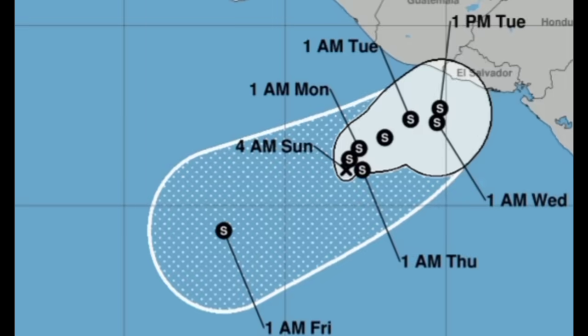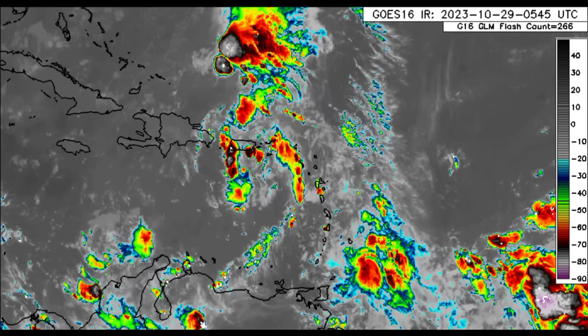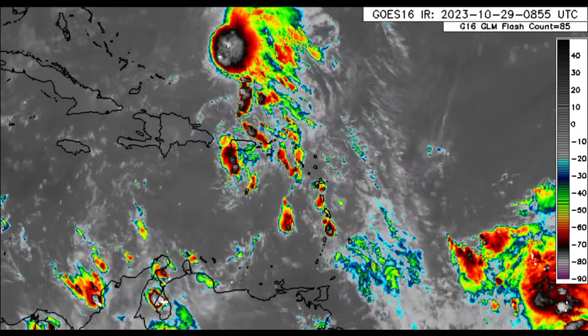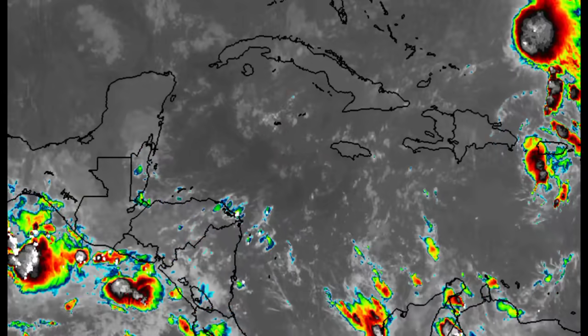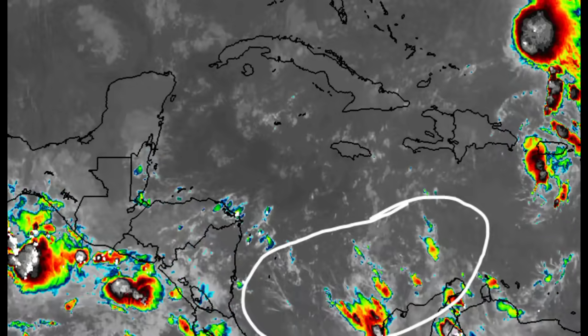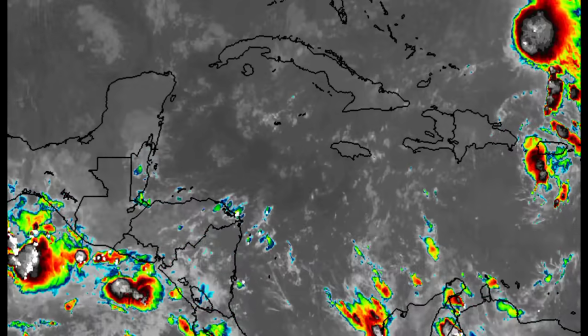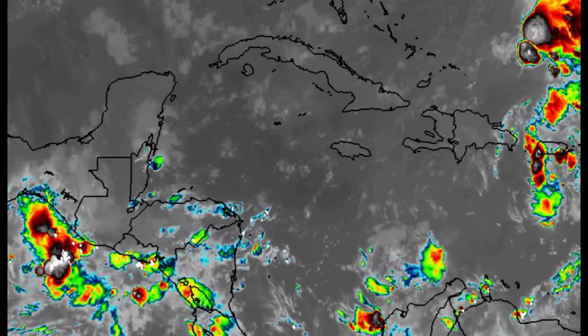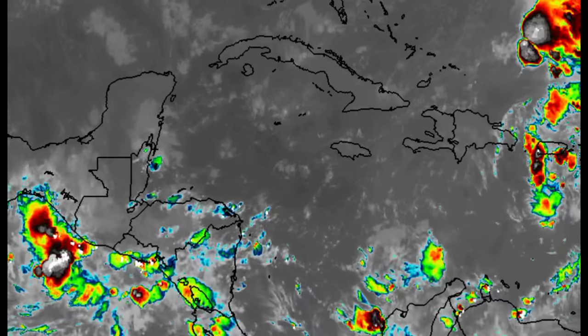Heading back to the Atlantic basin, taking a closer look at the area, we can see Invest 96L trying to really get itself together, with all that activity across the eastern islands. Then as we drift further to the west, there's not a whole lot. That broad low pressure area is still in the south Caribbean, and it is struggling to produce any substantial activity right now — it hasn't been able to retain any significant showers and thunderstorms. Conditions aren't the most conducive, which is why it is no longer reflected on the National Hurricane Center's outlook map for development.